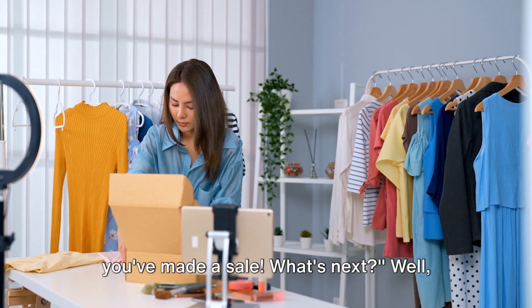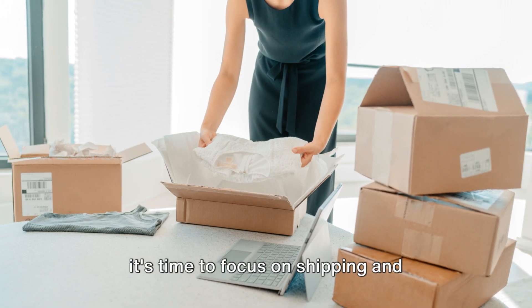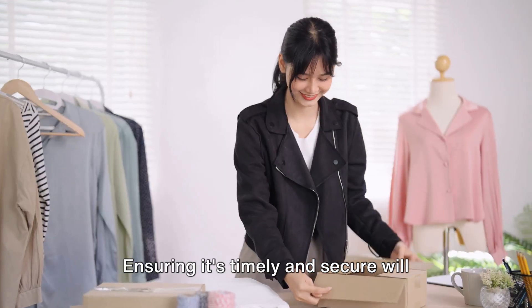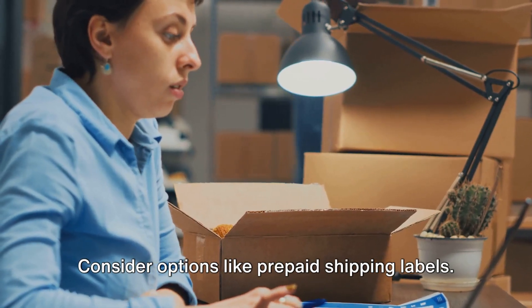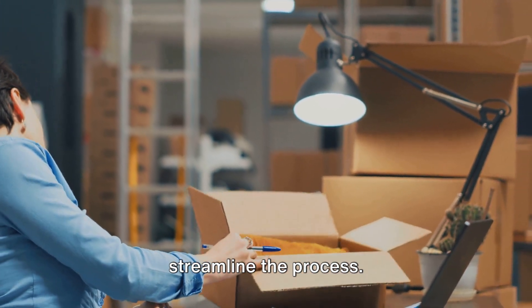You've got your clothes listed and you've made a sale — what's next? It's time to focus on shipping and customer service. Shipping is key in the world of online sales. Ensuring it's timely and secure will boost your reputation. Consider options like prepaid shipping labels; they're convenient and they help to streamline the process.